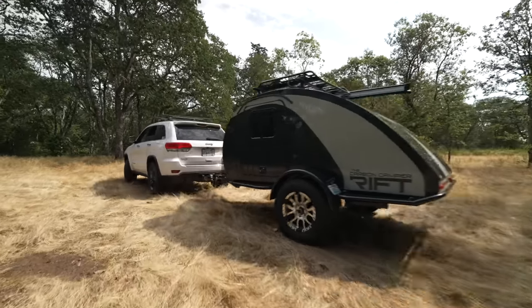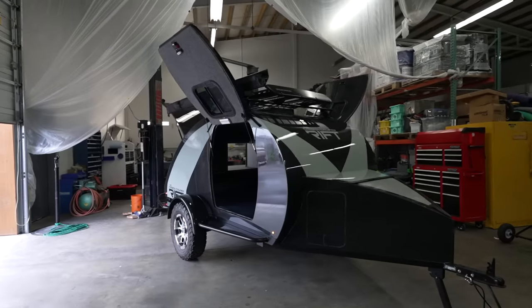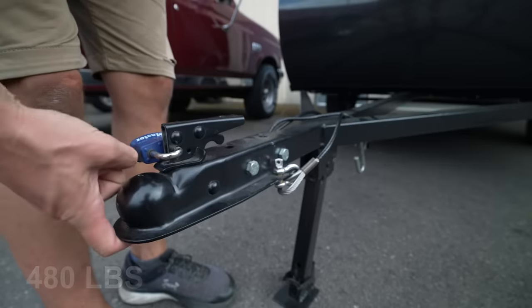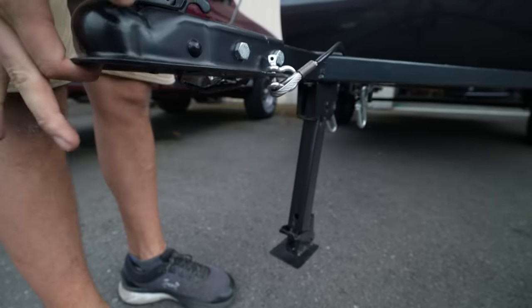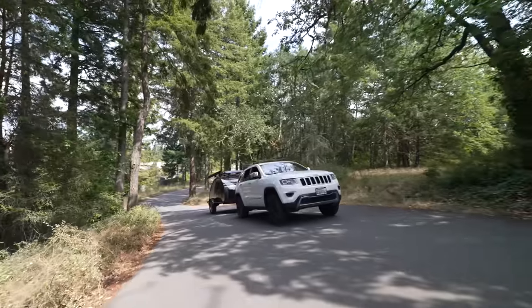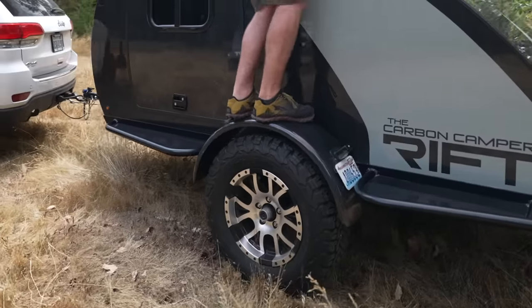Teardrop trailers of this size typically weigh over 1,000 pounds, but not this one. How does 480 pounds sound to you? One finger. Literally one finger. And what if I told you the manufacturer claims it's not only the world's lightest, but also the strongest full-size teardrop trailer on the market?